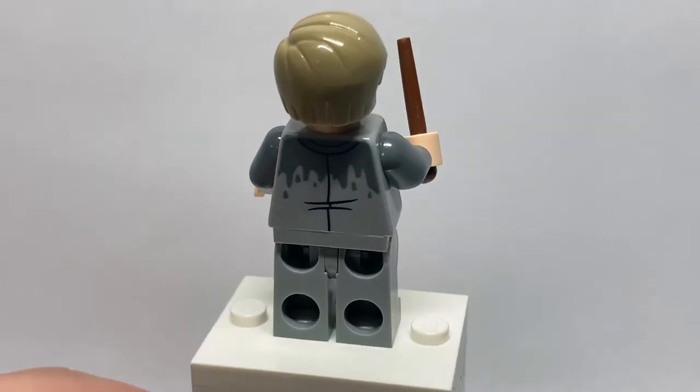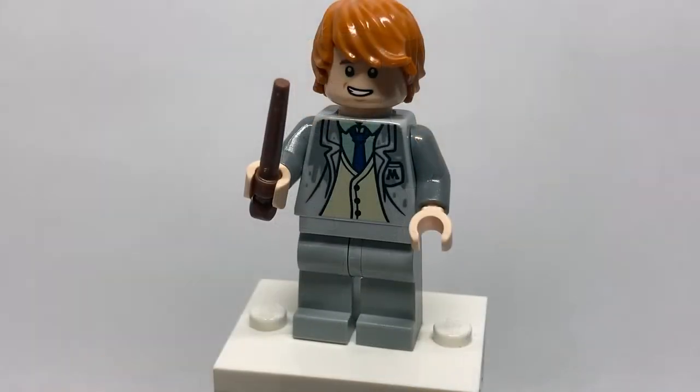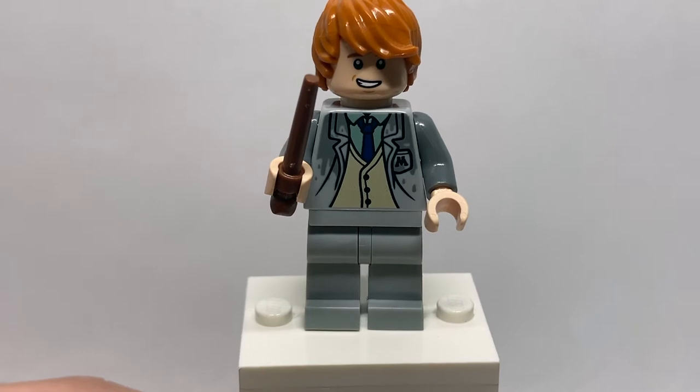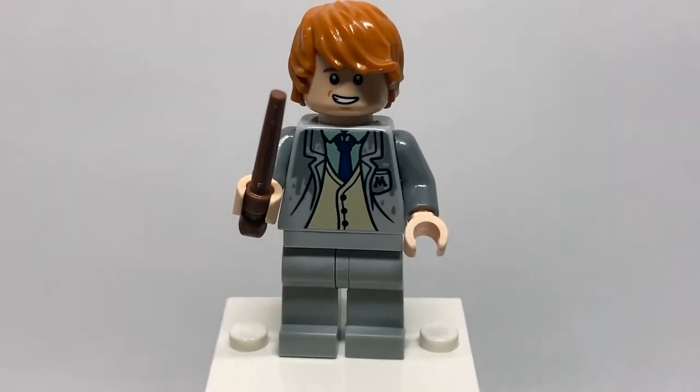On the back, you can see the wet Rainspotter design continues. Pulling off his hairpiece, you get Ron. I believe Ron's face for this set is new, although it's literally just a slightly crisper version of the one from the Hospital Wing set, so it's not the most interesting. It's really nice to have an alternate hairpiece included for him as well.